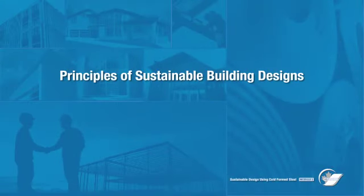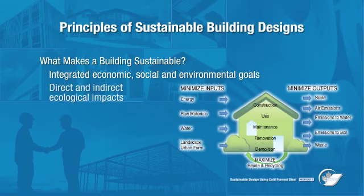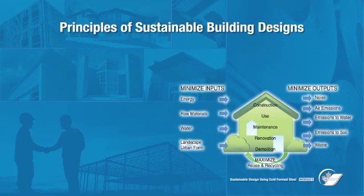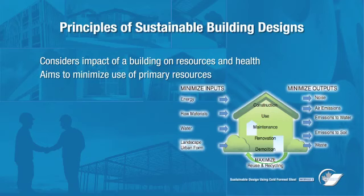What makes a building sustainable? Sustainable buildings differ from conventional buildings due to the integration of economic, social, and environmental goals. Environmental considerations can be summarized as direct and indirect ecological impacts, such as reduced greenhouse gas emissions or reduced water use. Social considerations can be directly related to a building, such as clean air or natural light, or could extend beyond the building, like promoting the use of mass transit or urban densification. Sustainable building design considers the impact of the building on resources and health, aiming to minimize the use of primary resources and create healthy indoor and outdoor environments.